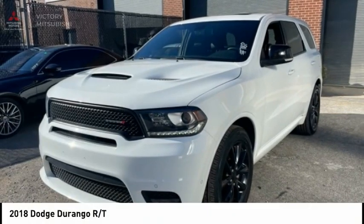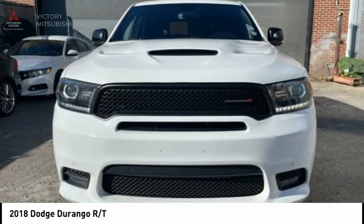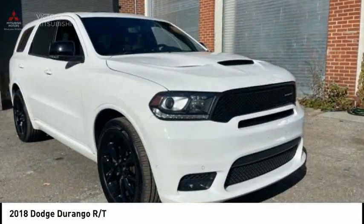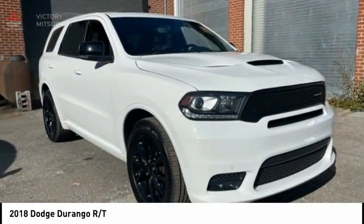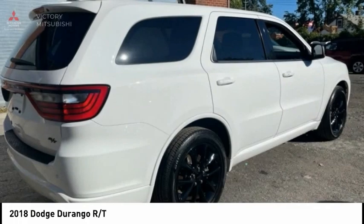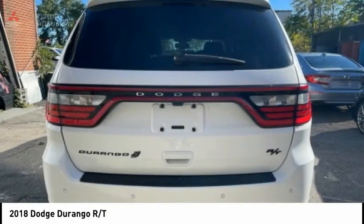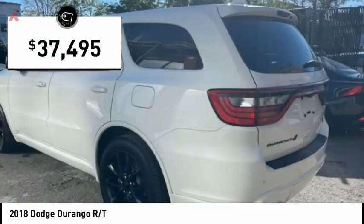The 2018 Durango allows you and your family to travel in style and comfort. It offers more interior room than most mid-size SUVs and has an available third row of seating. Underneath are sturdy body-on-frame mechanicals and the option for a powerful V8 engine, and is priced below $40,000.